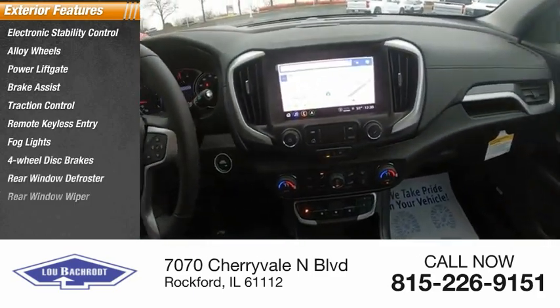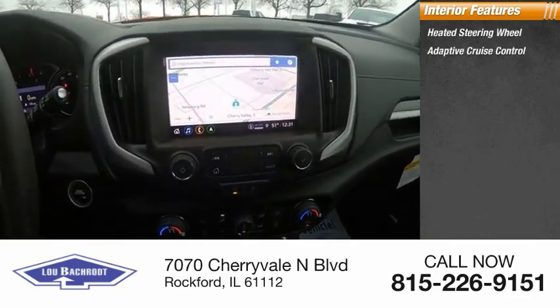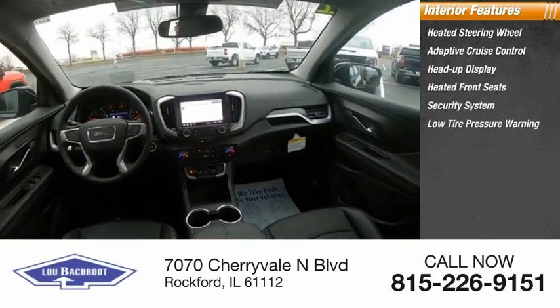Inside you'll find a heated steering wheel, adaptive cruise control, heads-up display, heated front seats, security system, low tire pressure warning, and cruise control.